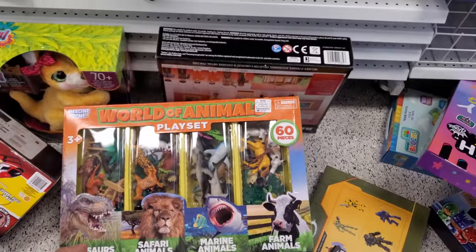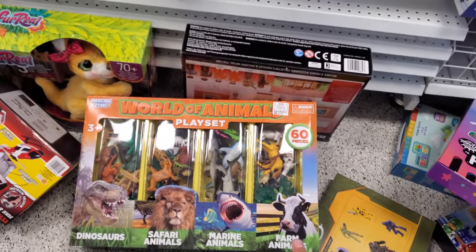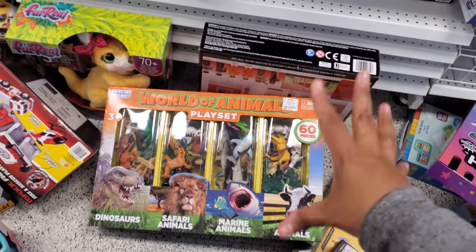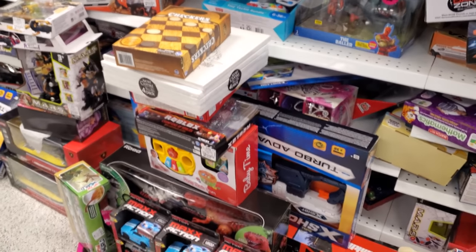And we got Boo and Sully up in here. We have sharks on the ground. Safari, dinosaurs, farmhouse animals — you get 60 pieces for $25. A lot of the kid stuff is coming out. I wonder if this is like overstocked that didn't get to make it to the floor for Christmas time.